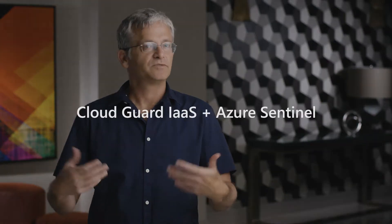CloudGuard IaaS was recently integrated with Sentinel. The integration, which is documented both on the Checkpoint side and on the Microsoft website, allows customers to easily pull all of the logs and alerts received by the Checkpoint management into Sentinel. It allows them to have a single pane of glass through which they can slice and dice and see events coming from Checkpoint as one source and other sources from within or without the Azure environment — so they can correlate, slice and dice, and visualize it.